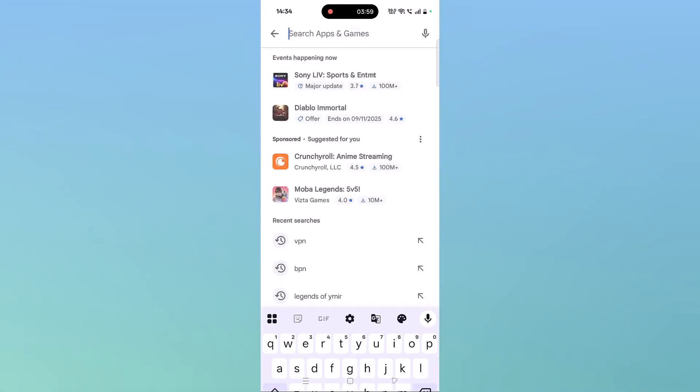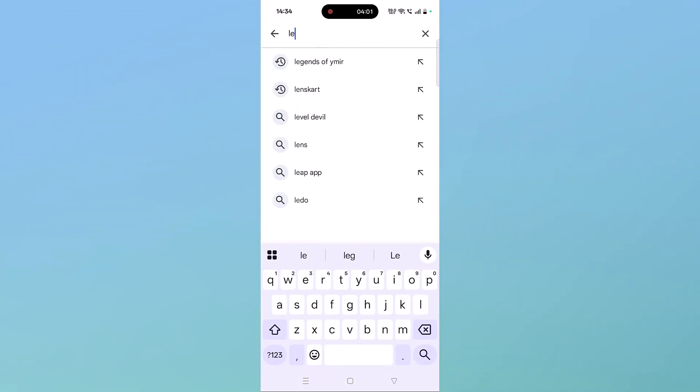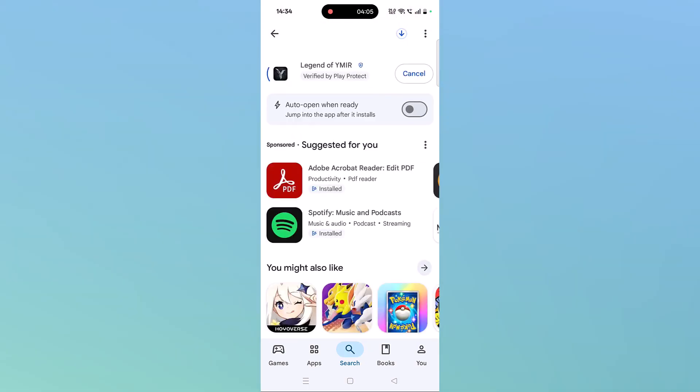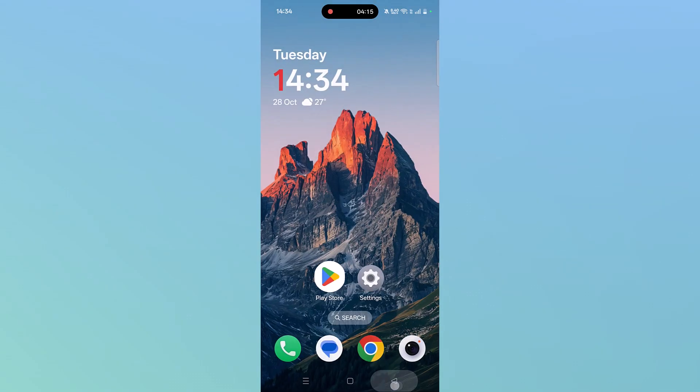Tap on search, search for Legend of Vymere app, and click the Install button to reinstall it. After installation, launch the game and check if the problem is solved or not.